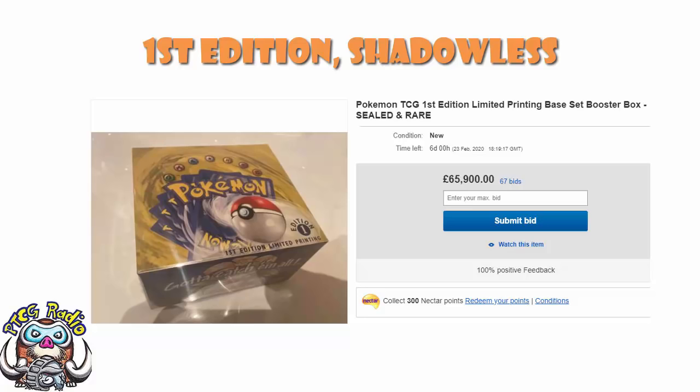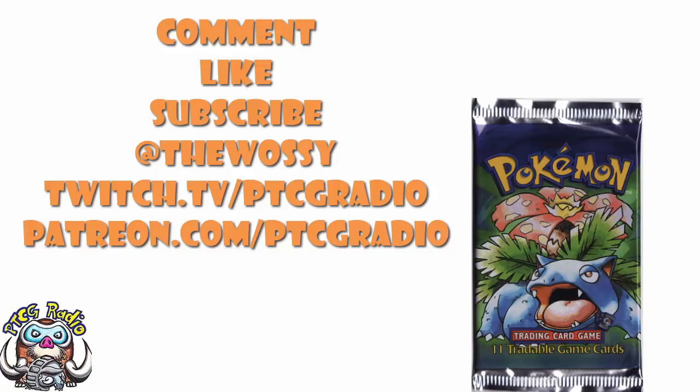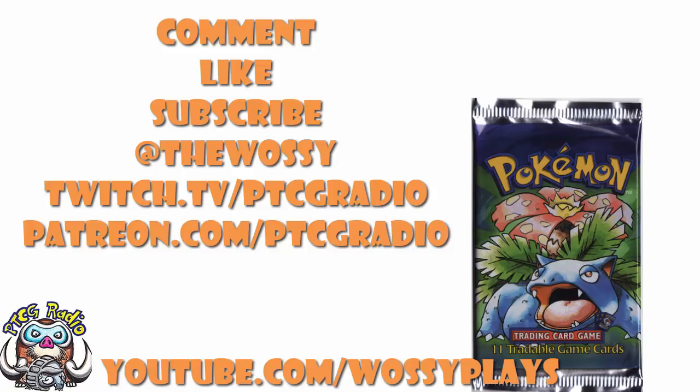I'll put a link to the eBay auction in the description so you can keep an eye on it. Maybe you're one of those people that actually has the budget to drop £100,000 or thereabouts on a box of Pokemon cards - in which case, best of luck to you. Let me know your opinion in the comments: is this the kind of thing that interests you? Would you buy it if you had the money? Make sure you like this video, subscribe to the channel, follow me on Twitter at TheWossy, and Twitch at twitch.tv/ptcgradio. You can support the channel at patreon.com/ptcgradio, and check out youtube.com/wossyplays for games without Pokemon that are still pretty phenomenal. Look after yourselves till next time - my name's Ross, and you've been watching PTCG Radio.